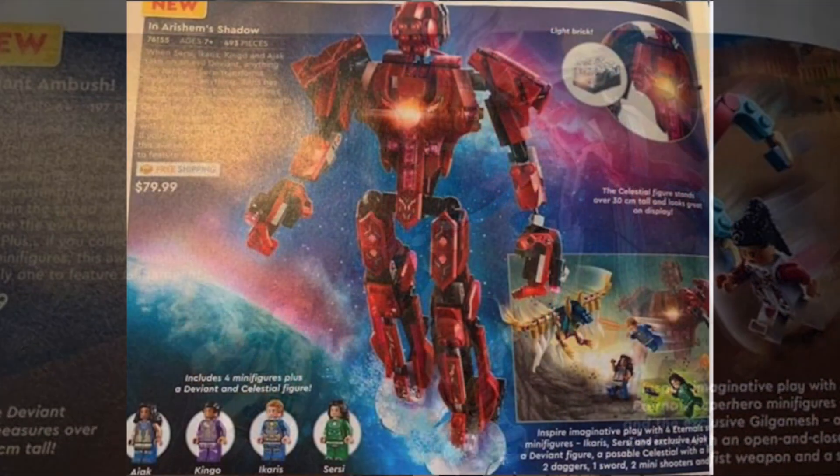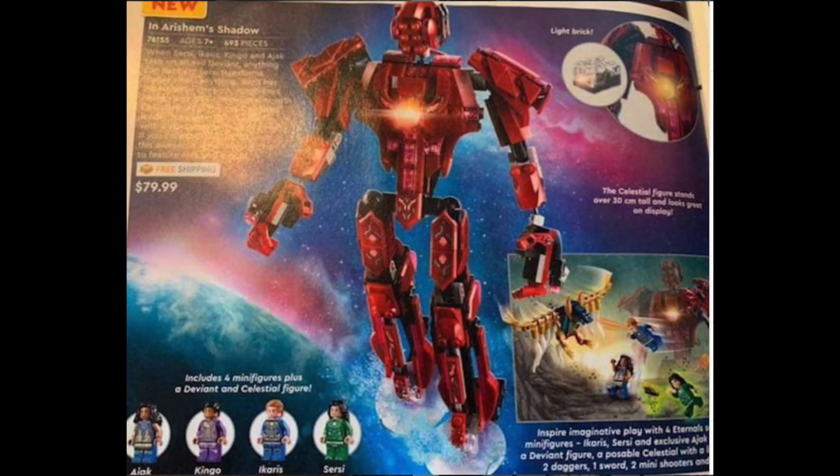Here we've got probably the best set, in my opinion, and this is In Arishim's Shadow — very interesting name for a LEGO set. We've got a giant Celestial here. We've got four minifigs: Cersei, Icarus, Kingo, and Akaiq — I'm not sure exactly how that's said. This video is probably not going to age well; eventually you guys are going to come back and be like, wow, you really botched the names here. But it's all good. This is going to be $79.99, and it's got a light-up torso. Really fantastic figure, and even out of context, I can't wait to display this on my Marvel shelf.